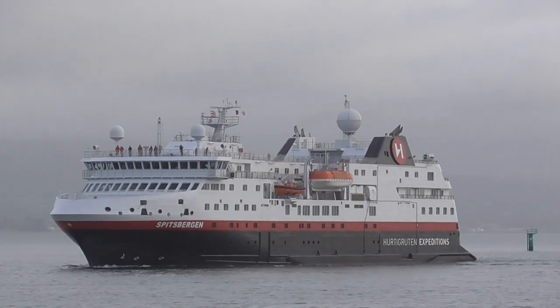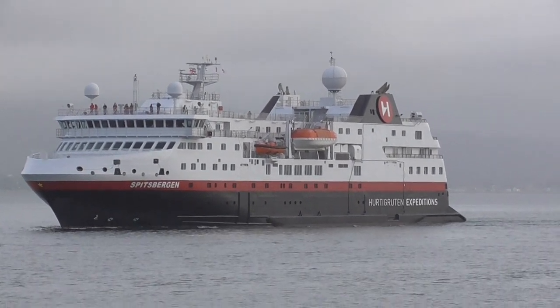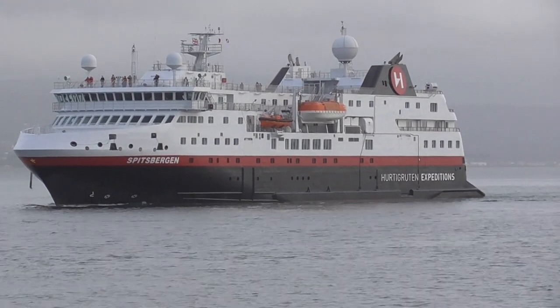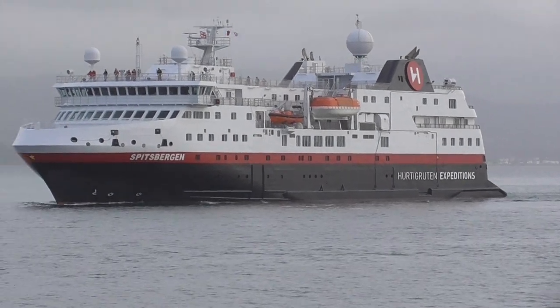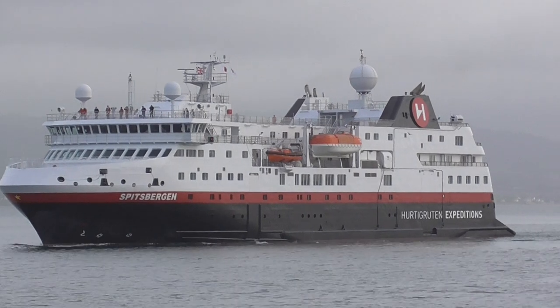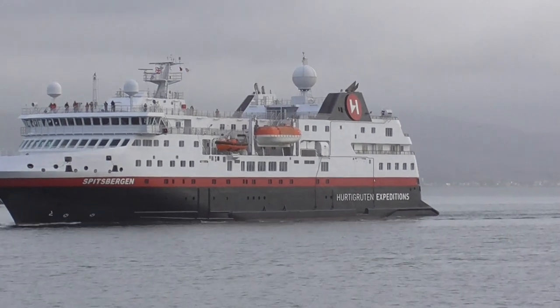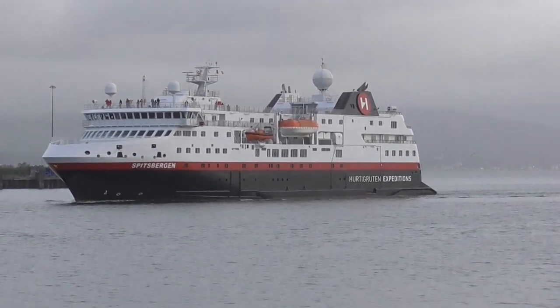It was named, funnily enough, in a competition, and it was the best of 6,000 entries chosen for the name. It's run by Hurtigruten AS — a Norwegian vessel — and its home port is Tromsø, which doesn't really surprise me.